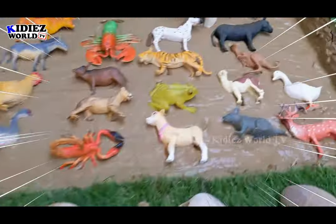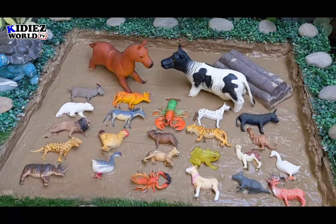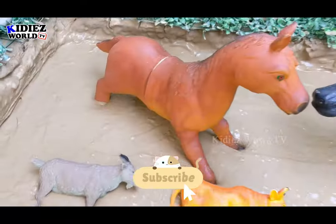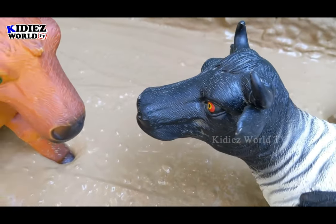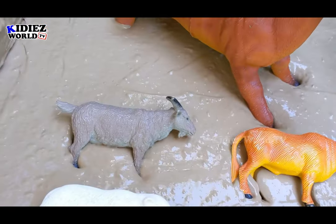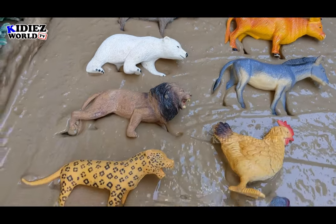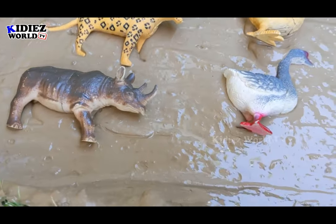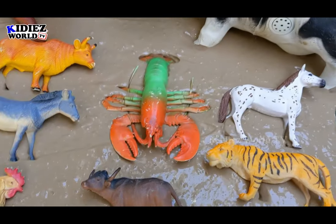Hello and welcome to my channel Kiddies Bird TV. I hope my friends you are all fine. We are here with another very exciting episode because we have a mixed plate here. Mixed plate means we have a lot of animals in our mud ground today. These animals are pet animals, wild animals, safari animals, jungle animals, zoo animals, desert animals, and sea animals.